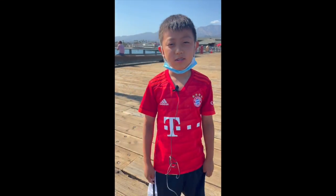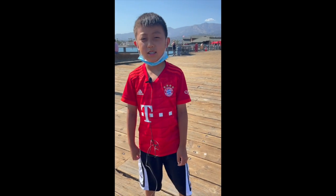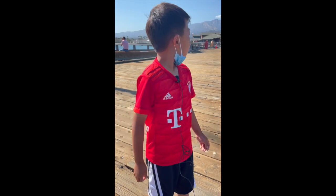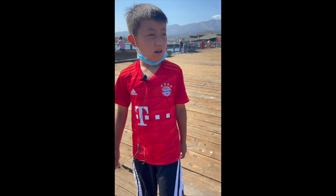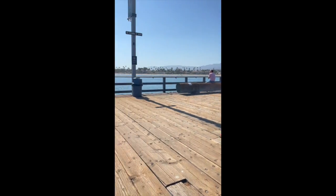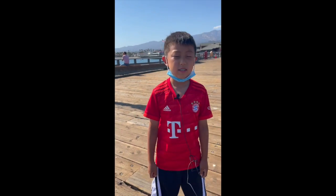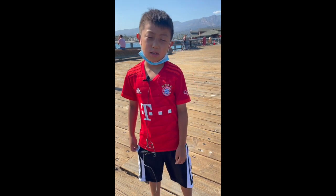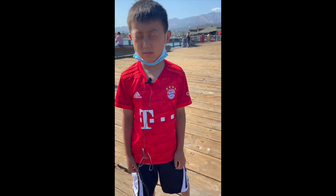Hi everybody, welcome to another episode of West Coast Crabbing. My name is Ian, and today we're all the way at Santa Barbara. It's like way, way far — I think it's a five-hour drive from San Francisco, so it's really far.